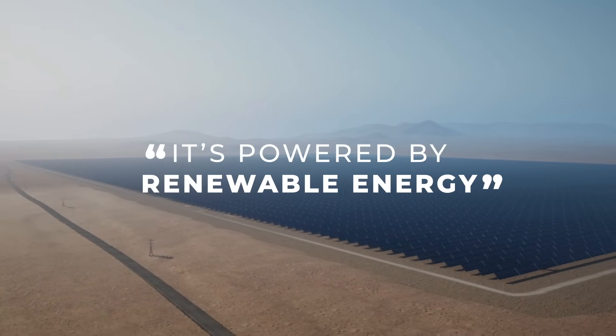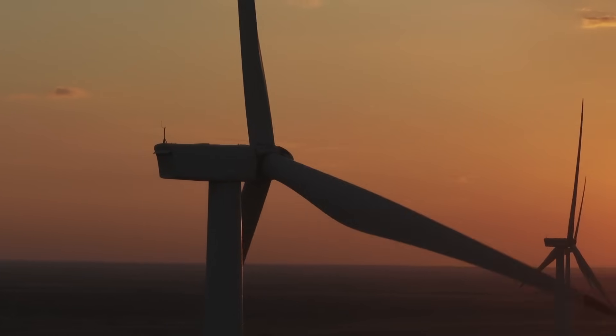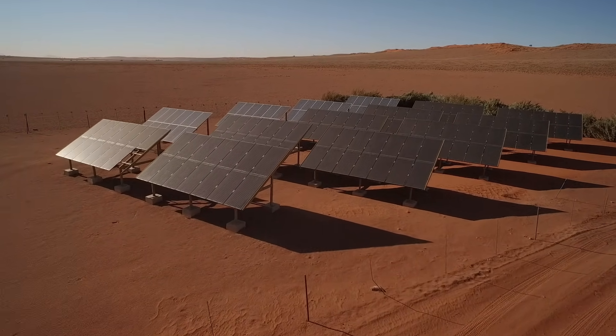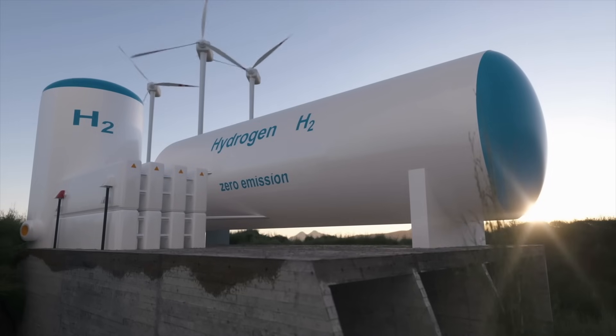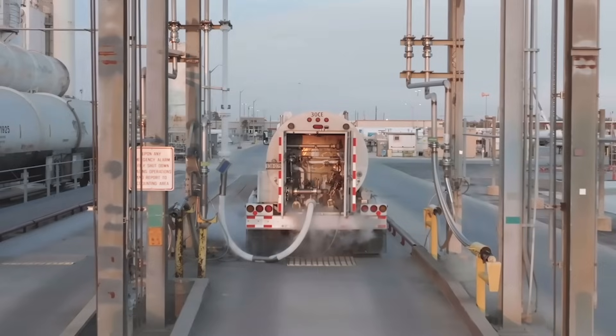What makes Namibia a really competitive player in this new emerging sector is its incredible wind and solar resources. Above that, that wind and solar resource is co-located, which is not necessarily always the case, meaning you don't have to build additional infrastructure to connect those two sources of energy, and you are then able to deliver a lower cost of production.